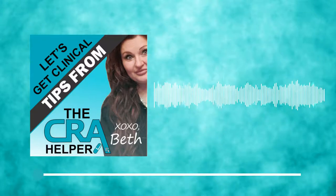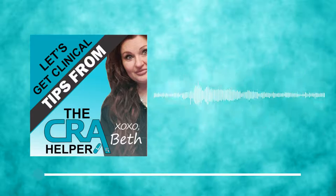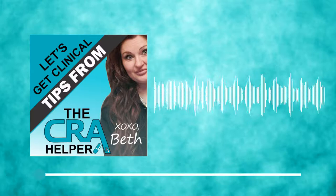Hi, and welcome to Let's Get Clinical, tips from the CRA Helper. Here is your host, Elizabeth Waddell. Hi, Elizabeth here, and welcome to Episode 2, where we will be discussing time management.